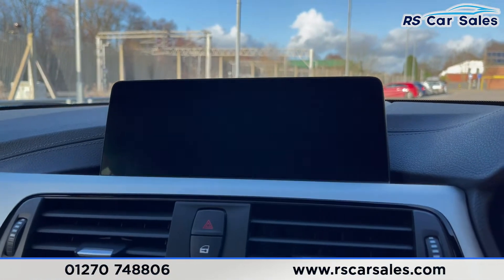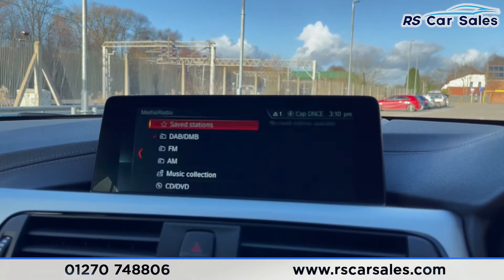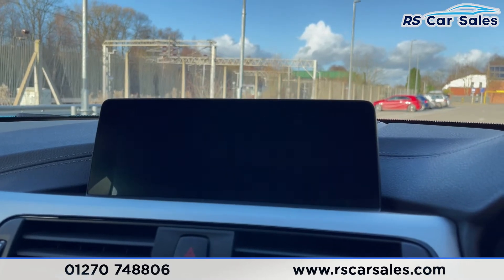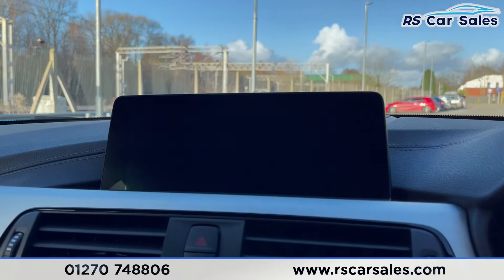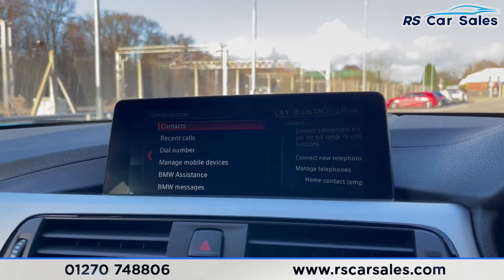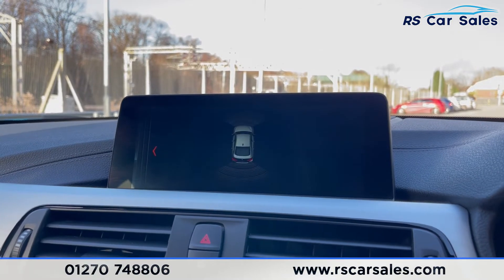You have your satellite navigation and also media connectivity — DAB radio, FM, AM, music collection, CD, DVD, Bluetooth audio, and USB Bluetooth phone connectivity.